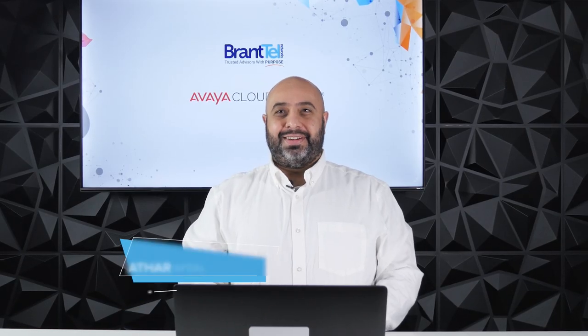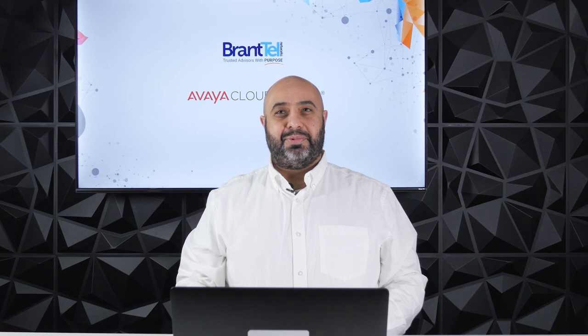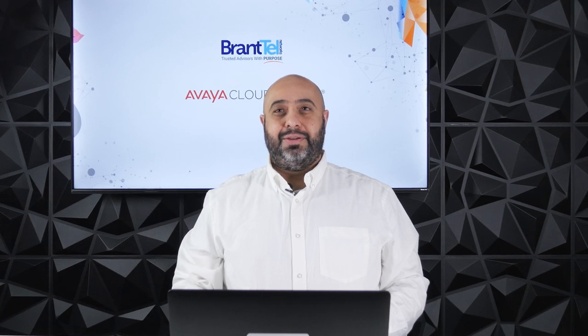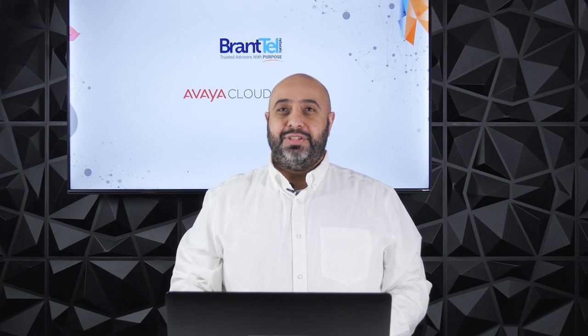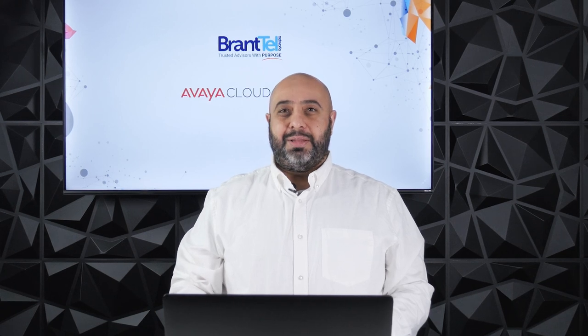Hello, my name is Athar, and I'm going to be walking you through some of the key updates in the latest release of Avaya Cloud Office by RingCentral. The updates to Avaya Cloud Office for the fourth quarter of 2021 include some significant enhancements to user experiences, new devices, and improved integrations. Let's take a look at an overview of some of the key points.